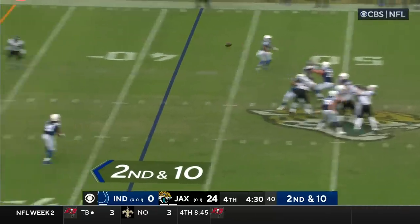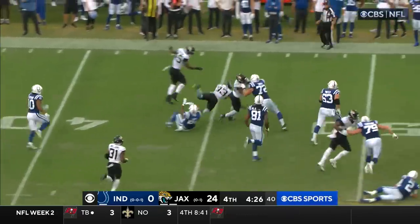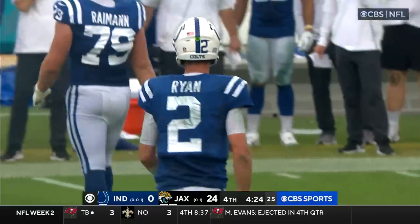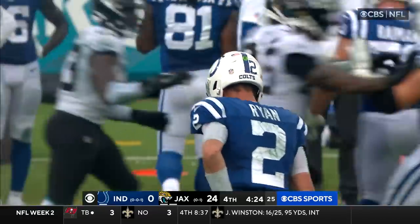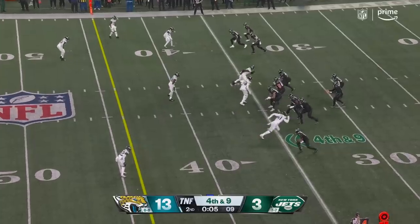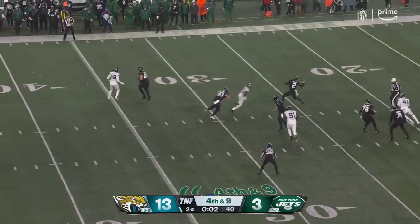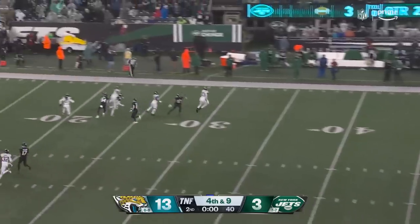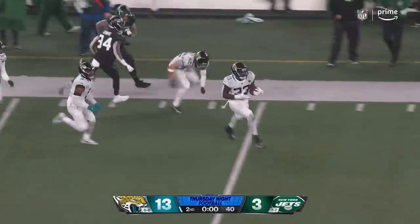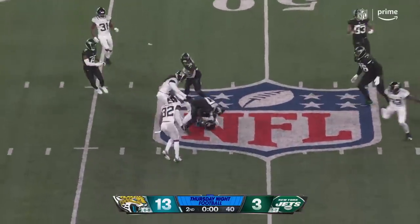That ball is deflected and it's intercepted by the Jaguars — Devin Lloyd, the rookie from Utah, was in the right place at the right time. Wilson back to throw — clock at all zeros, and that will be picked off. Lloyd is going to lateral it.